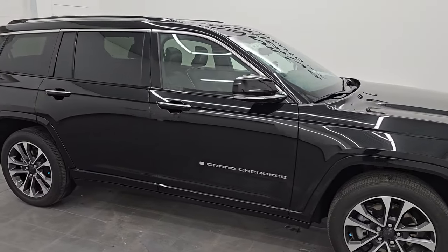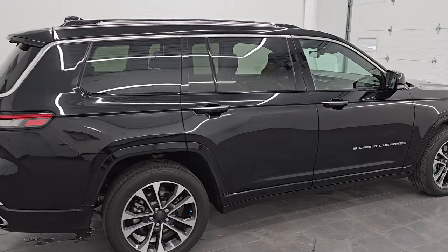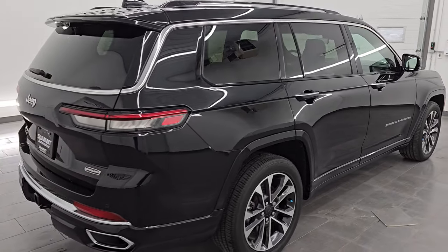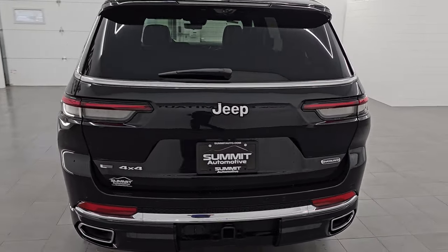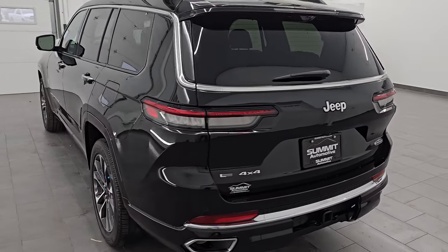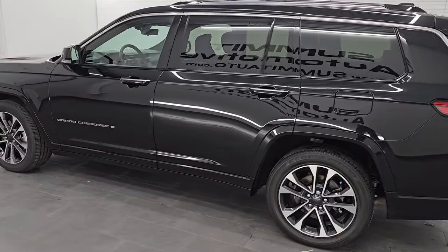Hey, this is Brett and hope everybody's doing good today. This 2021 Jeep Grand Cherokee L Overland is stock number 14526Z. I am here at Summit Automotive in Fond du Lac, Wisconsin, near new and used Jeep and Jeep Grand Cherokee headquarters.